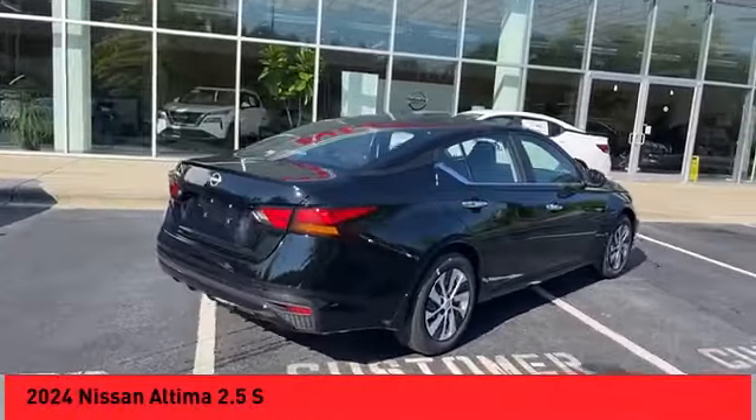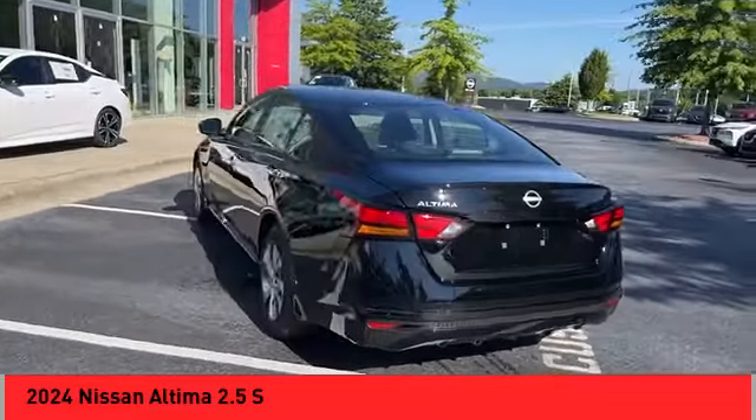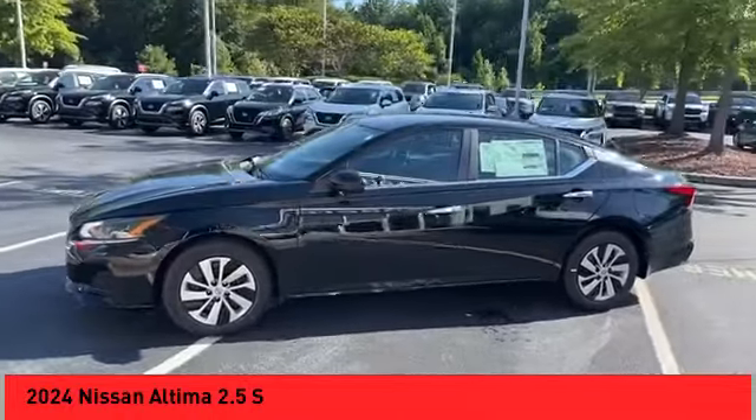Looking for the right vehicle? Check out the 2024 Altima. The Nissan Altima offers advanced features to make life easier, including push-button ignition, which comes standard.